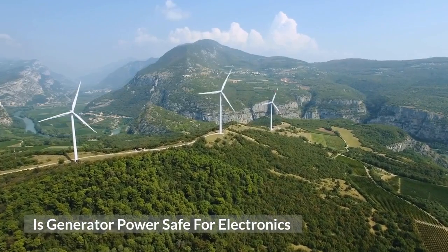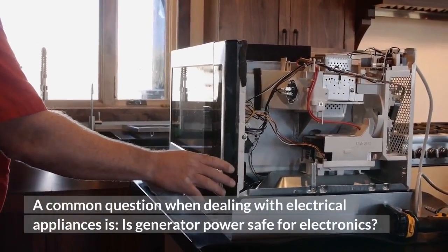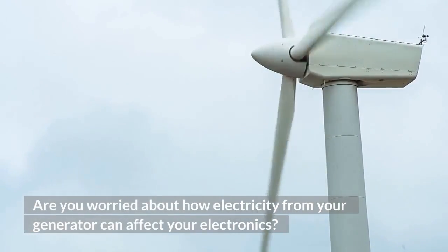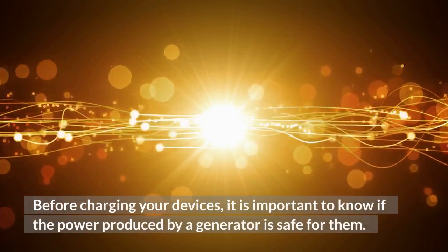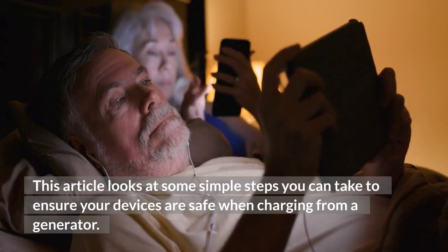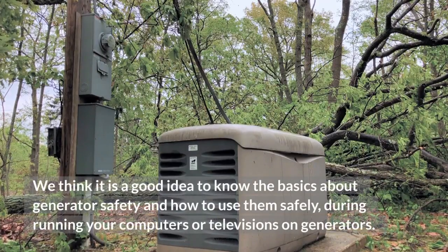Is generator power safe for electronics? A common question when dealing with electrical appliances is whether generator power is safe for electronics. Are you worried about how electricity from your generator can affect your devices? Before charging your devices, it is important to know if the power produced by a generator is safe for them. This article looks at some simple steps you can take to ensure your devices are safe when charging from a generator, and the basics of generator safety when running computers or televisions on generators.